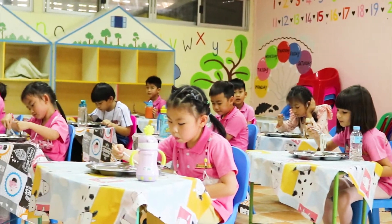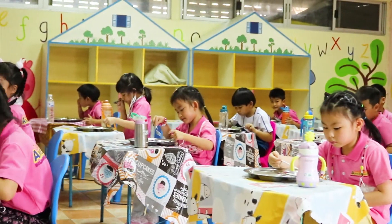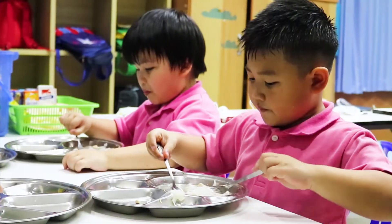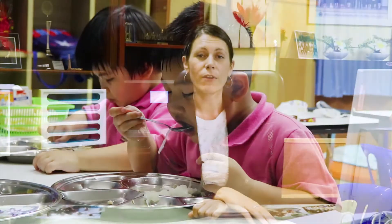We also have a lunch break time where the students will have their lunch either in the canteen or in the classroom, depending on our Covid regulations at the time when we open the term. Lunch is usually around 11.30 for K2 and once they are all cleaned up after lunch the students will come back and take a nap in the classroom.